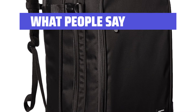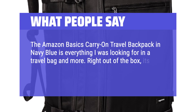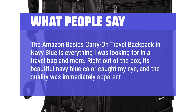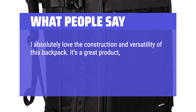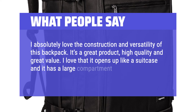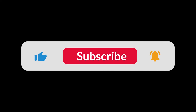What People Say: The Amazon Basics Carry-On Travel Backpack in navy blue is everything I was looking for in a travel bag and more. Right out of the box, its beautiful navy blue color caught my eye, and the quality was immediately apparent. I absolutely love the construction and versatility of this backpack. It's a great product — high quality and great value. I love that it opens up like a suitcase and has a large compartment that can be organized so well. You can find the Amazon purchase link in the description below. Hope this video can be helpful to you. Thanks for watching.